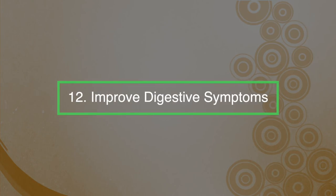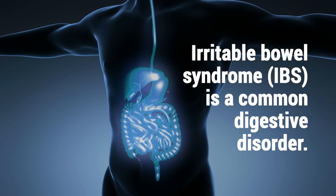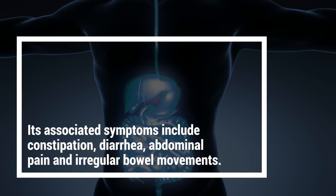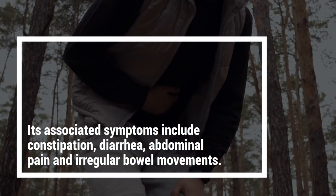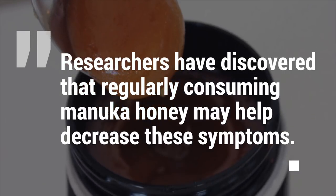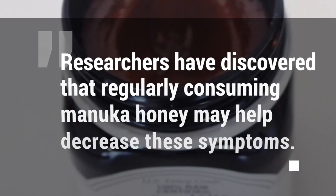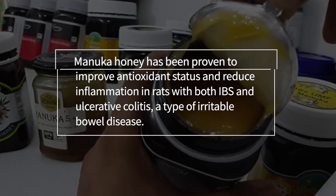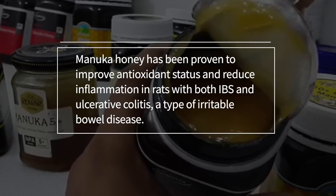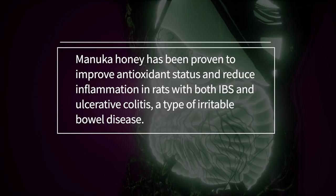Number twelve: improved digestive symptoms. Irritable Bowel Syndrome (IBS) is a common digestive disorder. Its associated symptoms include constipation, diarrhea, abdominal pain, and irregular bowel movements. Researchers have discovered that regularly consuming Manuka honey may help decrease these symptoms. Manuka honey helps to improve antioxidant status and reduce inflammation in rats with both IBS and ulcerative colitis, a type of irritable bowel disease.